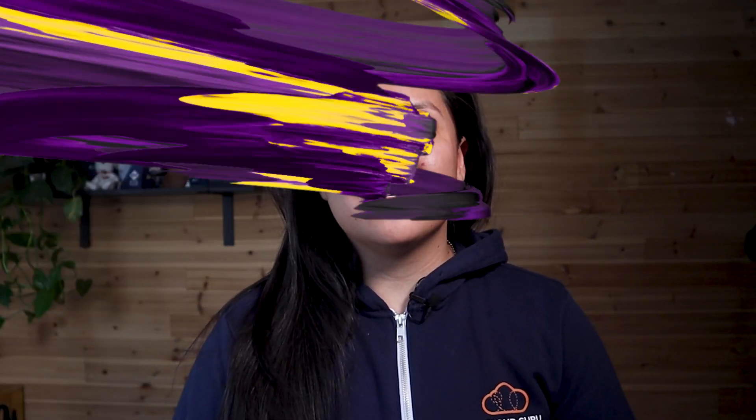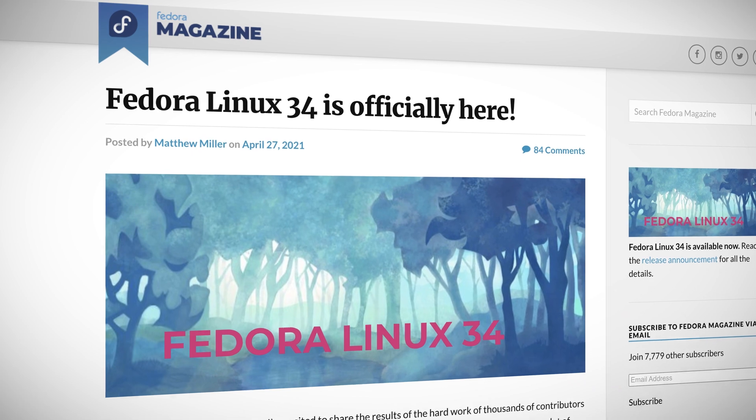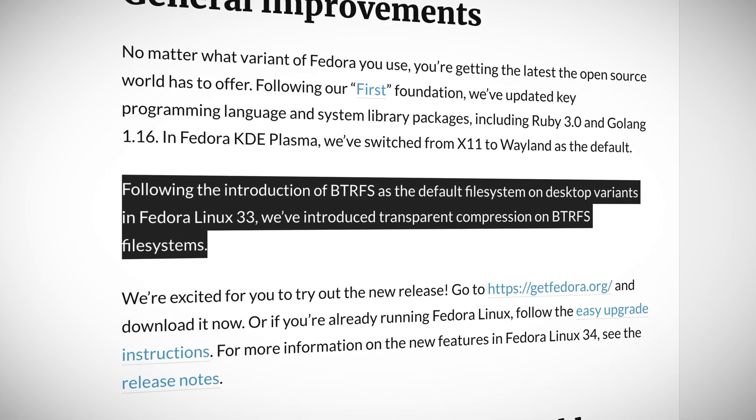The first biggest change in the Fedora 34 release is the inclusion of the latest and greatest GNOME 40 desktop environment in the Fedora Workstation edition. The second biggest change is the inclusion of the Linux 5.11 kernel series, which enables better hardware support for systems that weren't supported in Fedora Linux 33 or previous versions. For new installations of Fedora 34, transparent compression for the BtrFS file system will be enabled by default.